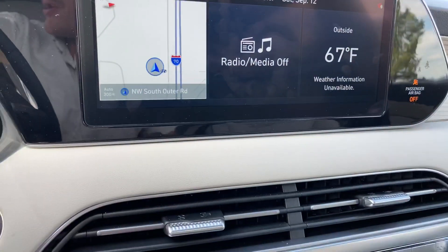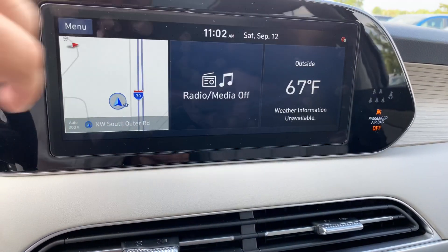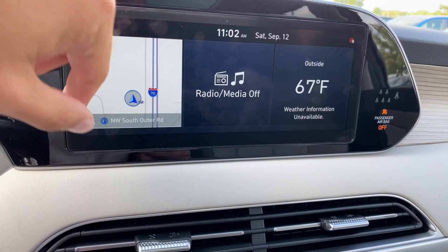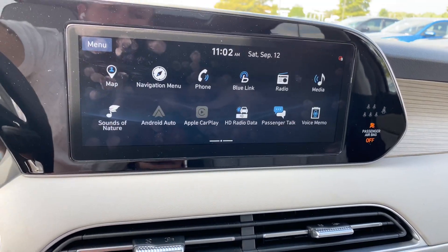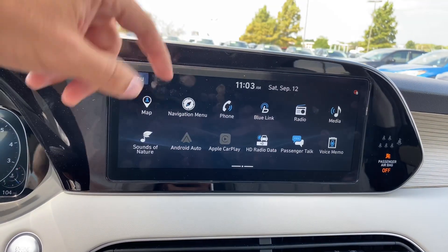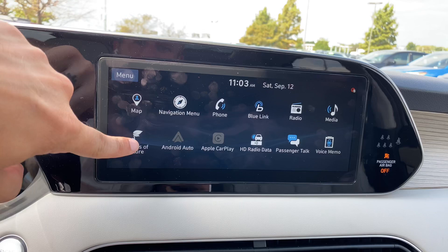Down below is your entertainment center. It's a nice long 12-inch piece. This is your home screen — you can customize this with whichever three applications you want to use. You can simply swipe over to the right to access the rest of your applications, such as your map, navigation, phone, Blue Link, radio, and media.